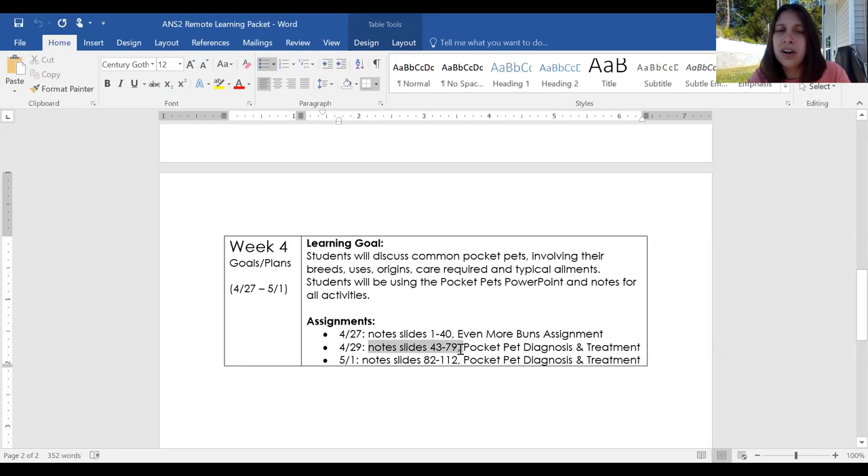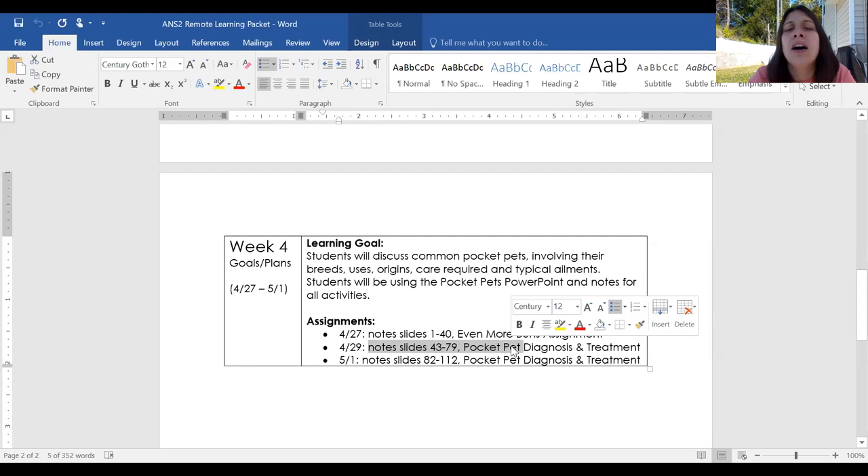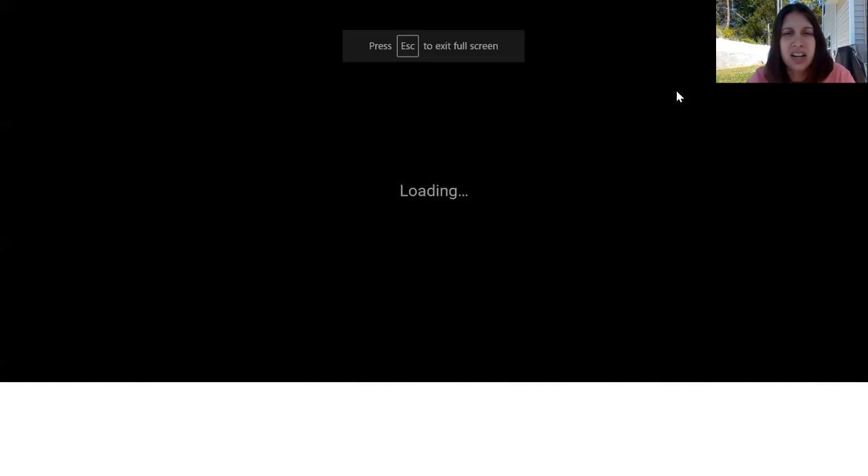Good morning. Today we're looking at the review guide. It has a lot of notes but it shouldn't take too long. We're going to be covering a couple different pocket pet breeds. Last class we had so many rabbits that we did one lesson on rabbits. Today we're going over hamsters, gerbils, mice, and rats, and then you'll be starting your pocket pet diagnosis and treatment assignment.